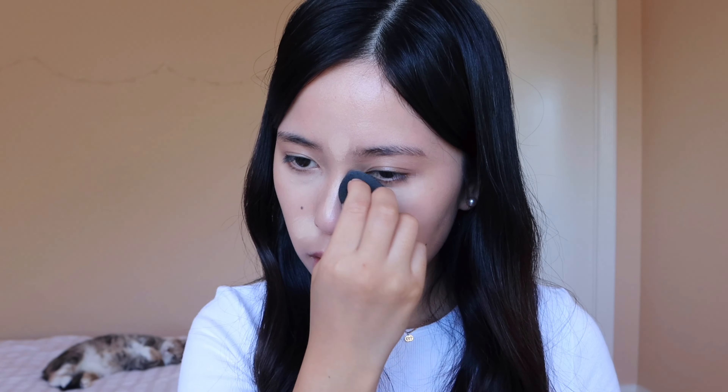I'm going to blend the under eyes with my fingers for more coverage, then go in with the beauty blender. If you want higher coverage in a specific area, I really recommend blending it out with your fingers because it really does not take away the coverage. I have a bit of redness here so a bit of concealer there.